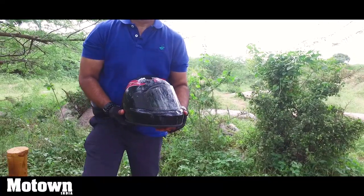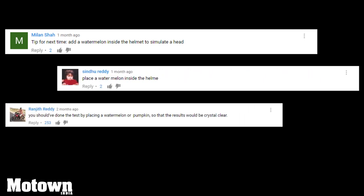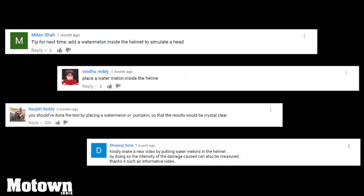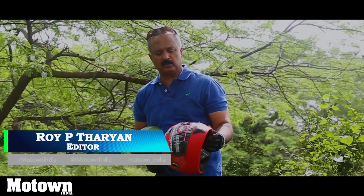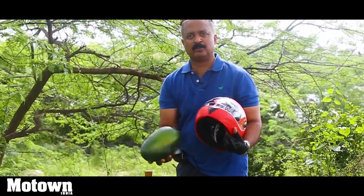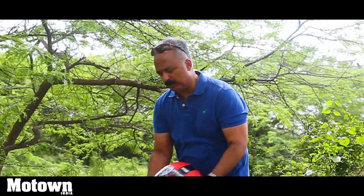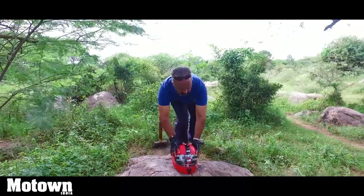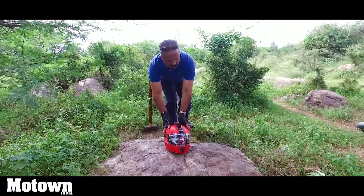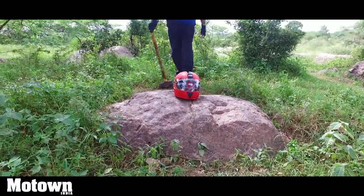The suggestion to put watermelons for our test was given by several of our viewers earlier who appreciated our efforts. We're starting this smash test with a brand new Studs helmet, and this is a watermelon that fits like a little head inside. We're making sure that it rests perfectly and any impact has an effect on the watermelon. So, here we go.